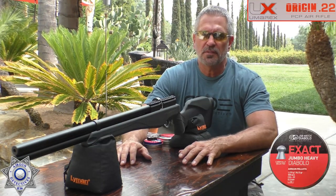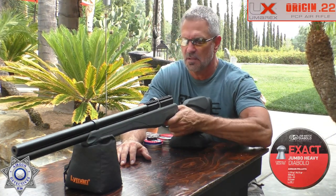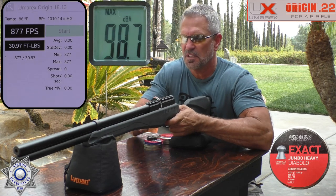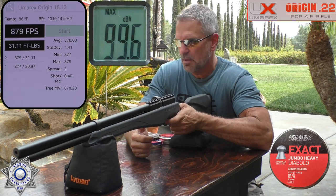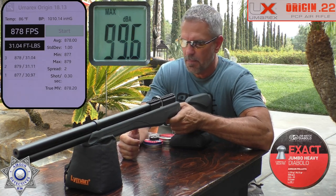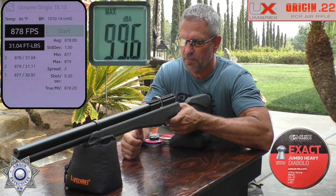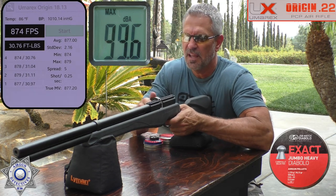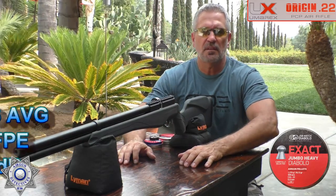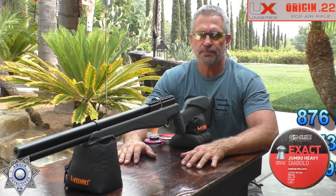With 18.13-grain pellets: shot one 877, shot two 879, shot three 878, shot four 874, shot five 874. Great standard deviation — very consistent — and some seriously good foot-pounds of energy with that pellet weight too.